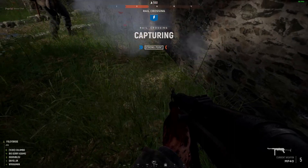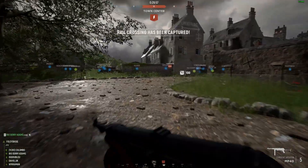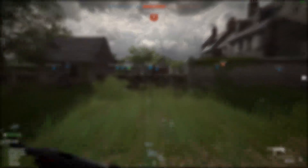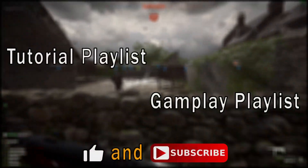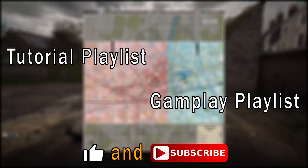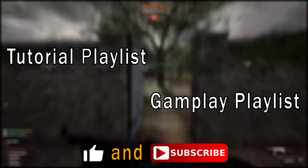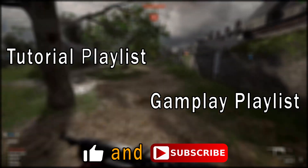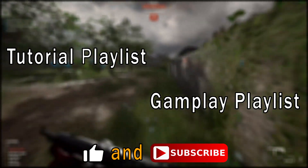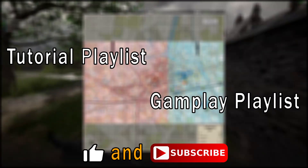A couple of the changes that came with update 11 I've covered in other videos, so I will leave links to those in the description below. With the changes that update 11 brings I will need to revisit some of my tutorials, so you can expect new videos in my tutorial playlist shortly. I also have some random gameplay and highlight videos coming up in my gameplay playlist. Remember to subscribe to the channel and leave a like on this video. Thanks for watching and I'll see you in the next one.